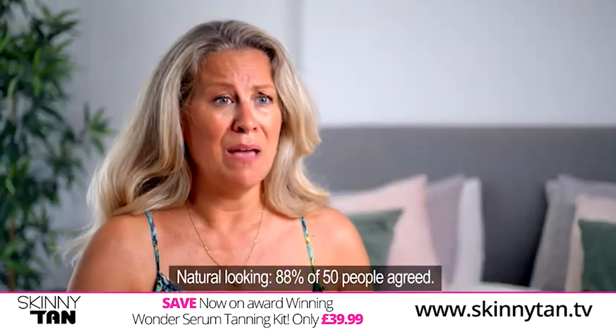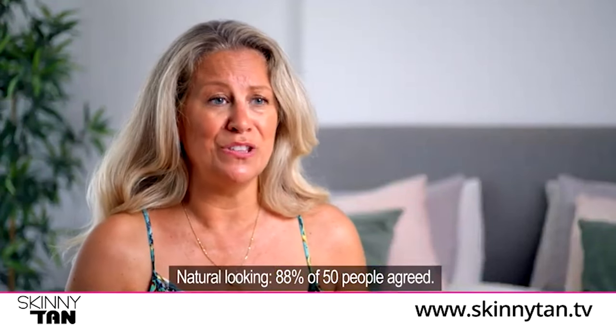It's completely streak free, it blends into the skin and it gives you this beautiful golden glow, and you can be like that year round. You can wear all your strappy dresses, strappy tops and just go out feeling confident.